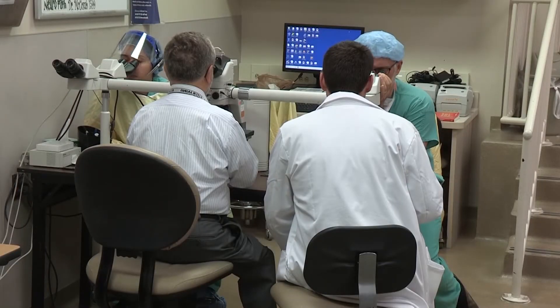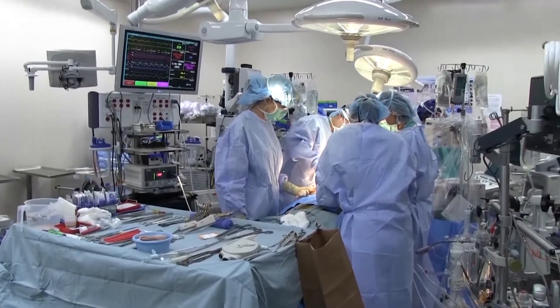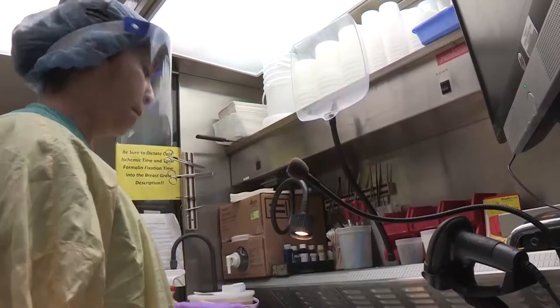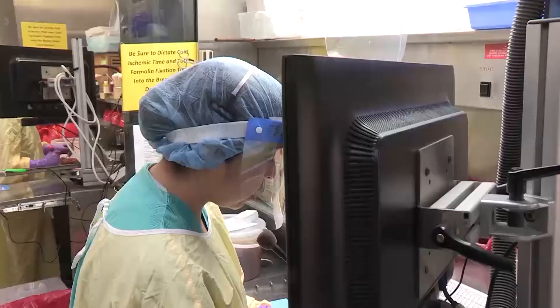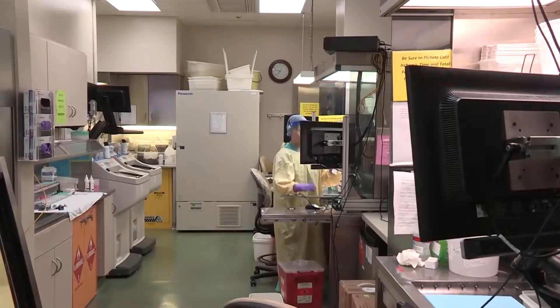A typical pathology resident will start their day at about 7:30 or 8 o'clock. We have protected time for didactic teaching from 8 to 9 every day. After that, the resident will roll on to whatever service they cover for the day. Our curriculum is a blended AP/CP curriculum, so it could be surgical pathology one month and chemistry the next. During that time they're involved in service work as well as teaching, and we have a great deal of hands-on teaching on every service, both anatomic and clinical pathology.